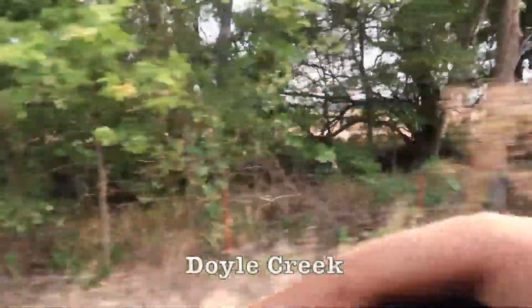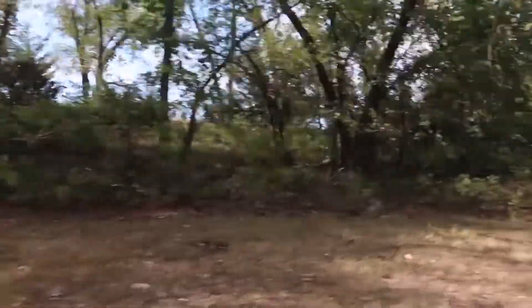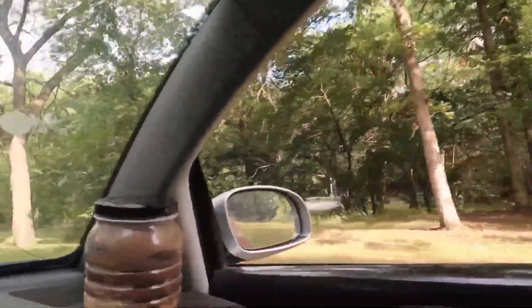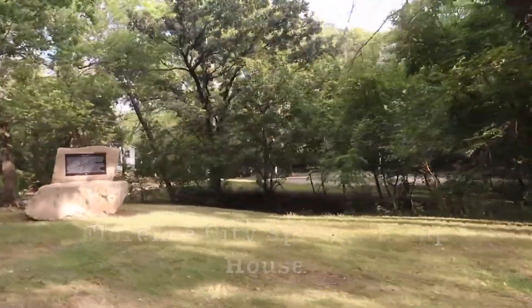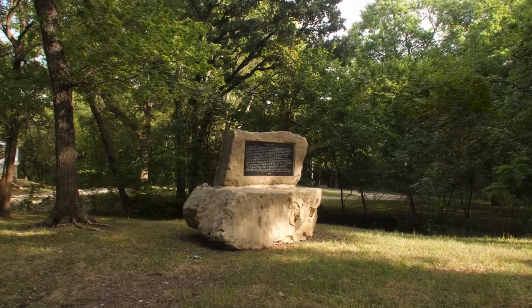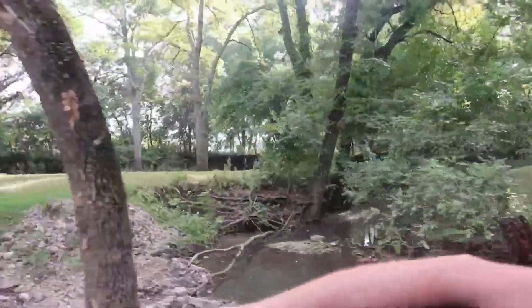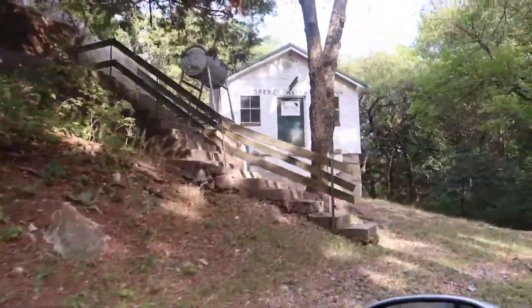What creek is that? I think it's Clare Creek — it's like a spring. This is probably another area of Florence under the creek, and this is the pump house. Wow, the Florence water plant.